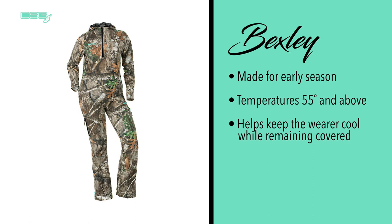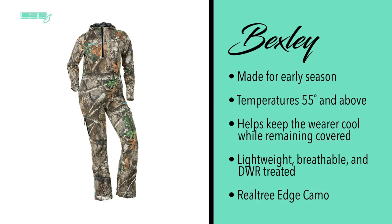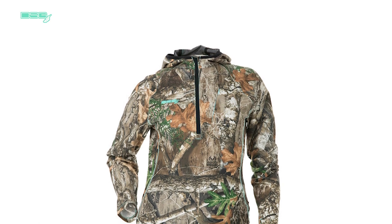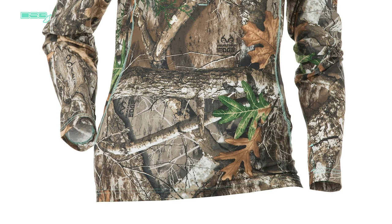It helps to keep the wearer as cool as possible while remaining covered. It is a stretchy, lightweight ripstop and breathable fabric. It is also DWR treated to shed water off the fabric. This style is available in Real Tree Edge camo.